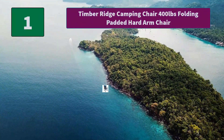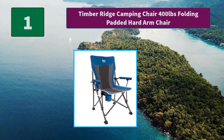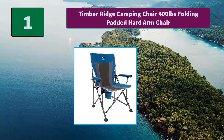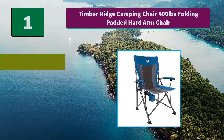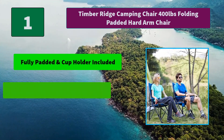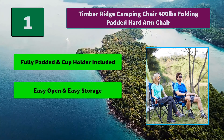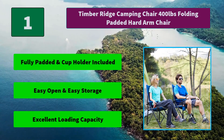Number 1: Timber Ridge Camping Chair, 400 lbs capacity, folding padded hard arm chair. It is easy folding and portable with a carry bag. The heavy-duty steel frame and polyester fabric makes it very sturdy. Main features: fully padded with cup holder included; easy open and easy storage; excellent loading capacity.